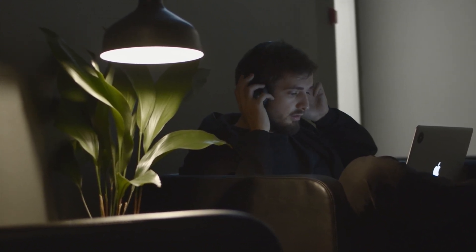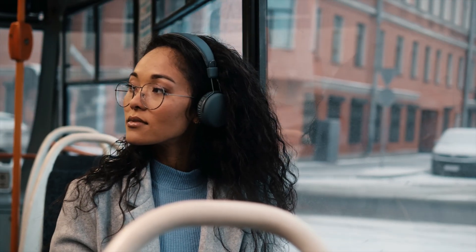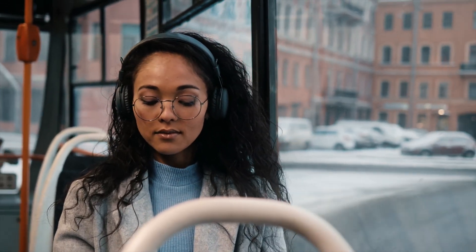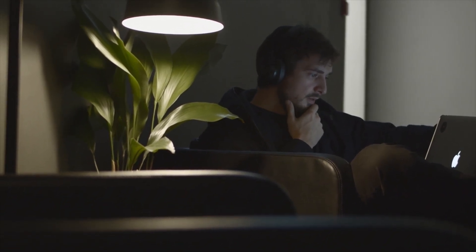So if you're wondering should I get noise-canceling headphones, think about where you'd use them most. They're amazing for travel, for working in public places, and even at home if you need to block out distracting background noise. But if you're mostly in quiet spaces already, the extra investment might not be worth it.